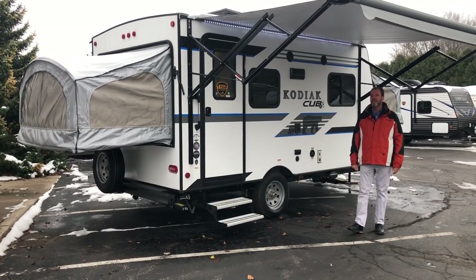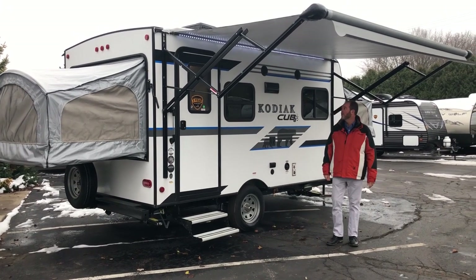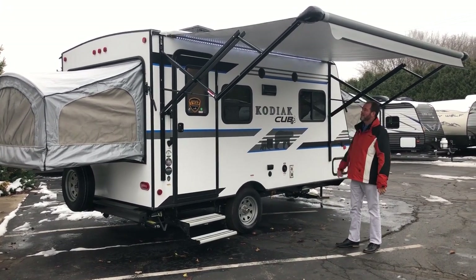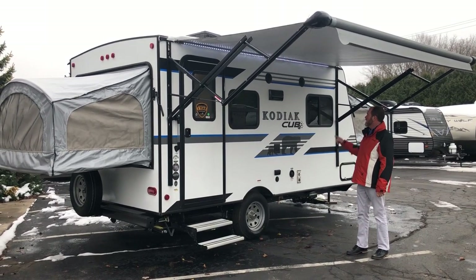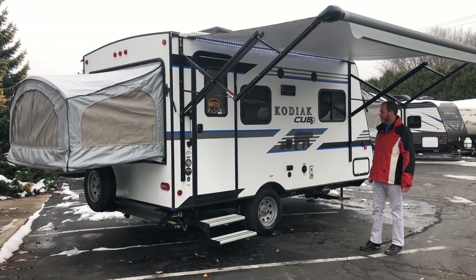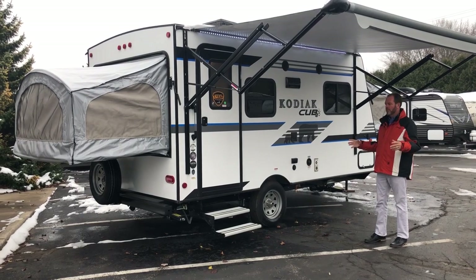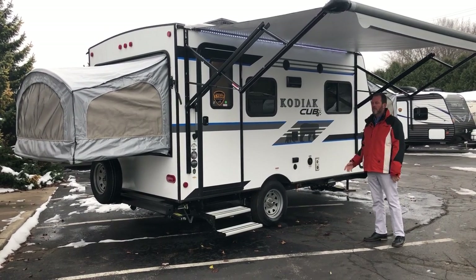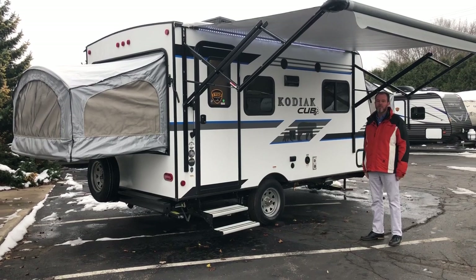A couple of things I want to point out on the outside: as you can see I've got the awning out here. It's a nice big awning that basically covers the whole box of the unit. You've got LED lighting here and outside speakers. The radio is Bluetooth so you can pair it to your phone and play music through Spotify or whatever you want. Everything about this unit is really about weight and keeping the weight down — dry weight is just a hair over 3,200 pounds, so you can tow it with a minivan.